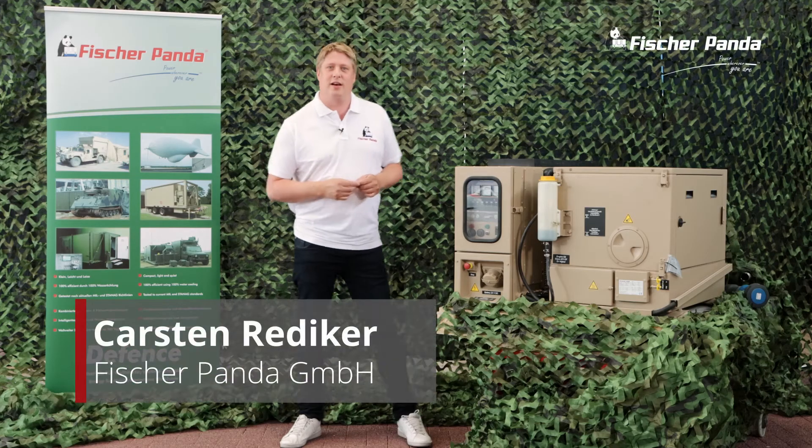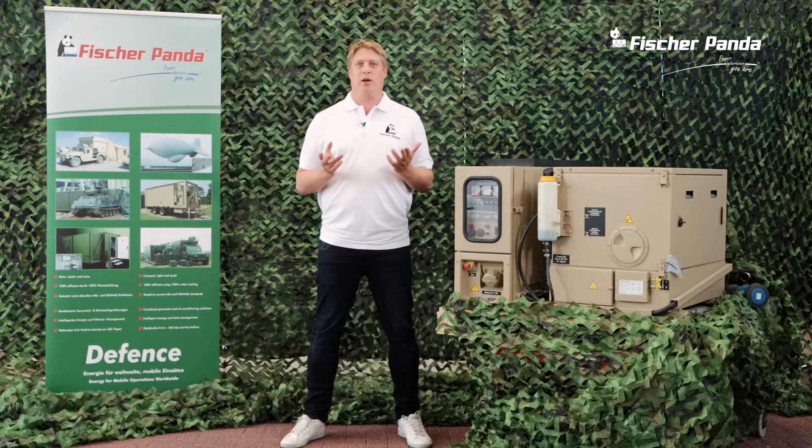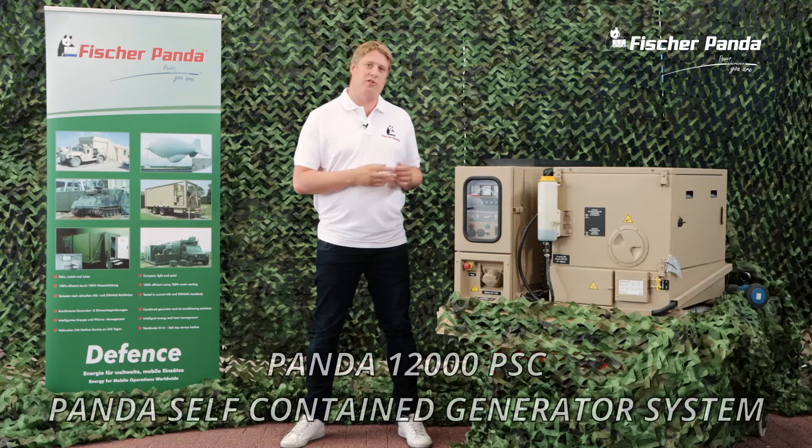Hello, my name is Carsten Riedecker. I'm an area sales manager at Fischer Panda Germany. In this video we are going to show you our Panda 12000 PSC.